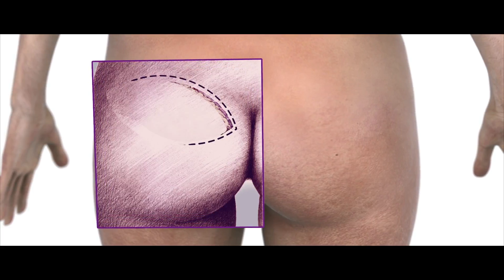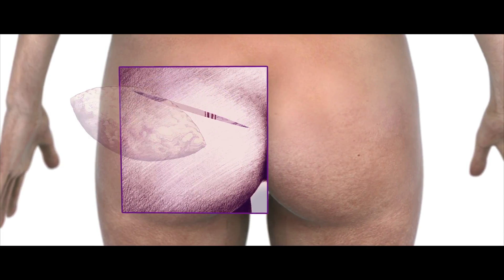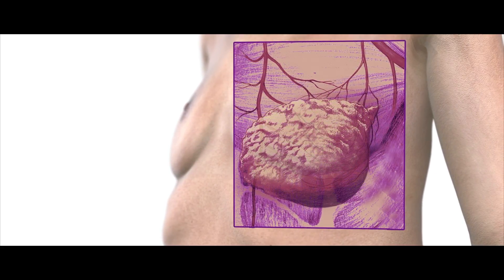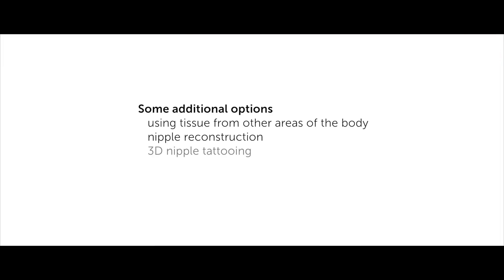In an S-gap reconstruction, a section of skin, fat, and blood vessels is taken from the top of your buttocks and moved up to your chest. Then the blood vessels are attached. The flap is then formed into a breast shape and the incision is closed. There are also additional options for breast reconstruction available to women today.